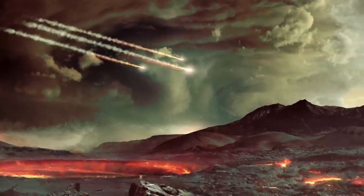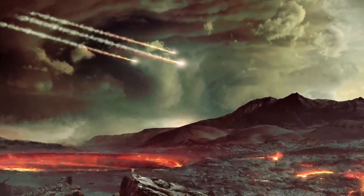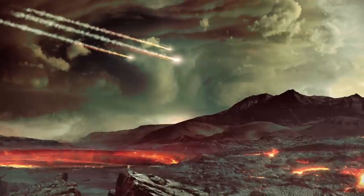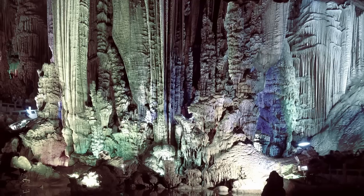With an atmospheric pressure 60% greater than that of Earth and surface temperatures of minus 290 degrees Fahrenheit, it is believed Titan may not be much different than that of primordial Earth.